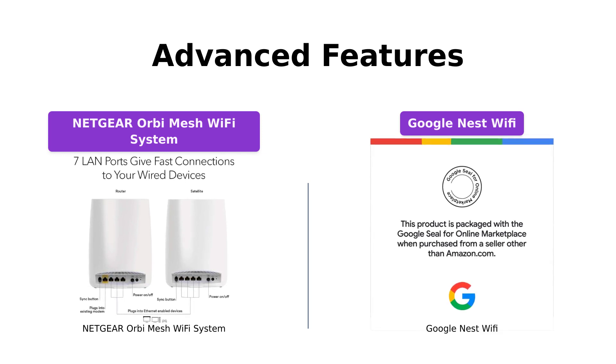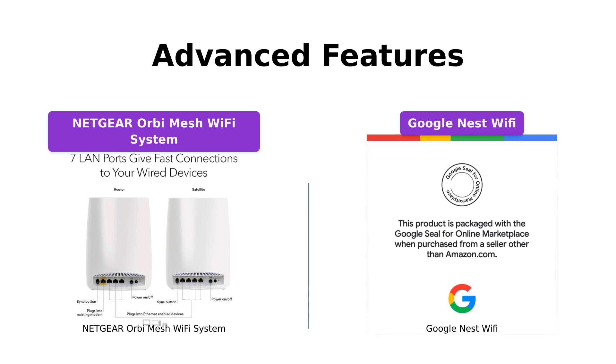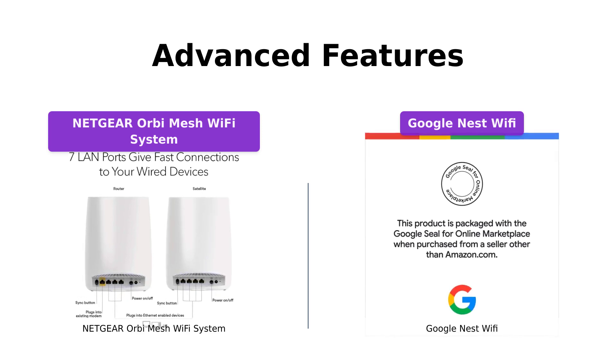Meanwhile, the Google Nest Wi-Fi enables easy setup through its app, allowing you to create guest networks, prioritize devices, and manage online time for your family.